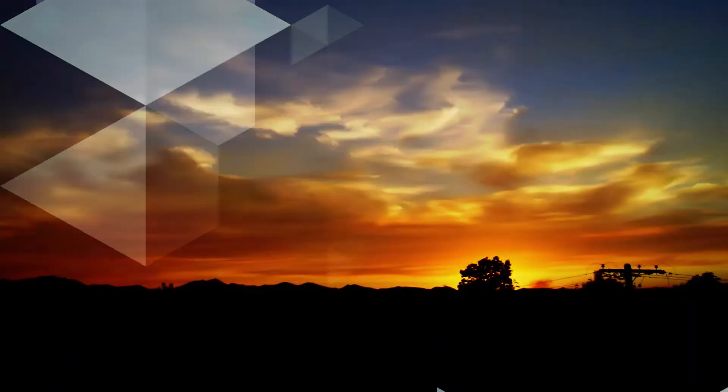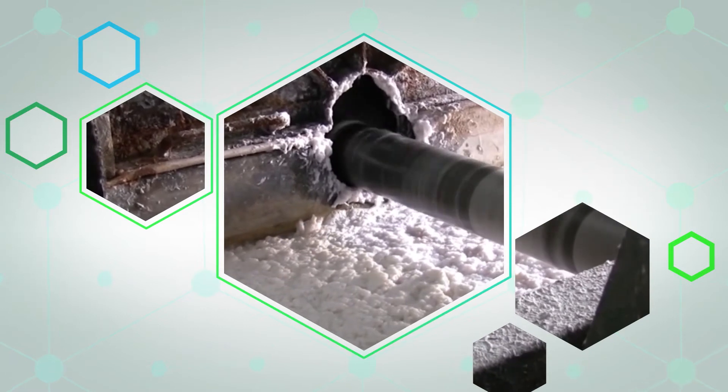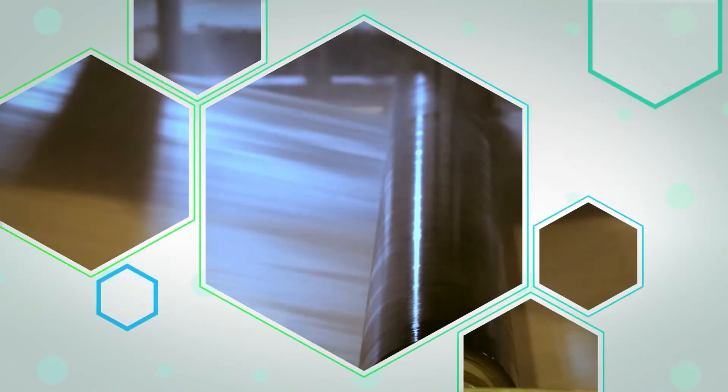Enzymatic technology. It is what leading mills are using right now to condition fiber with less energy, to gain strength, to improve softness, to control stickies, to run faster and cleaner.